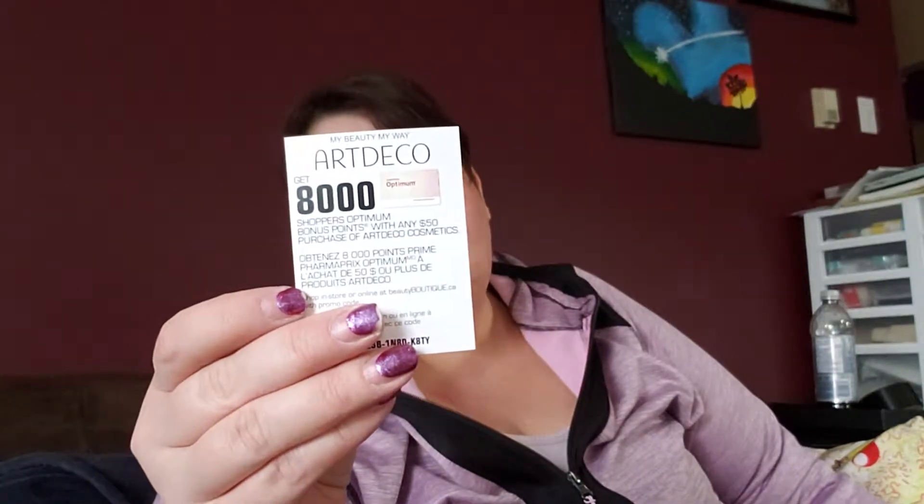There were a few things left in the other side. There was a coupon to get 8,000 bonus optimum points if you spent $50 on another Art Deco cosmetic purchase, but it's from last year and it expired June 2018, so that's recycling. Another little packet of nude foundation — vanilla chiffon. I'm happy that the 2018 calendar didn't come with any of these little packets like this — it's so cheap, cosmetics counters give that away for free.